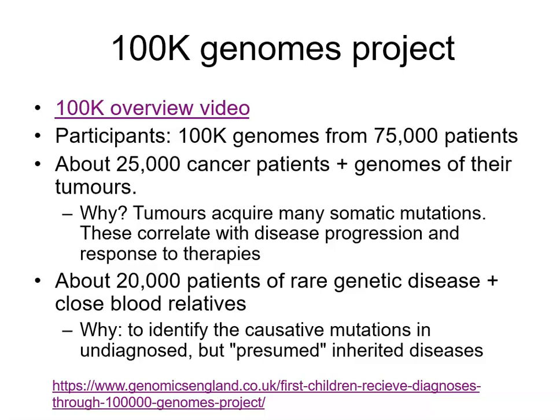So 25,000 cancer patients, 25,000 actual tumours. The remaining 50,000 cases include 20,000 patients with a rare genetic disease, and the rest are close blood relatives of those patients. The reason for looking at these 20,000 patients is that there are many rare genetic diseases that have not been well genetically characterised, and the aim is to find out the cause of these rare diseases, mostly in children.